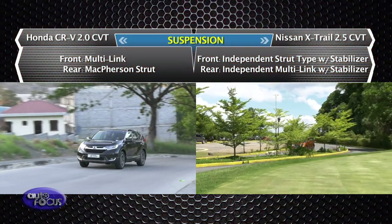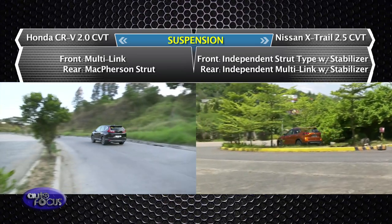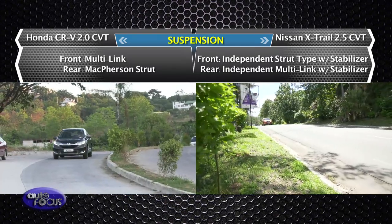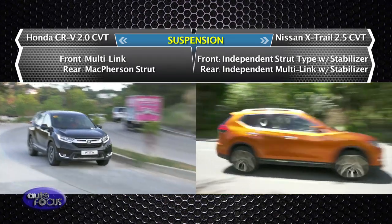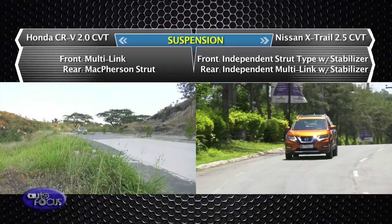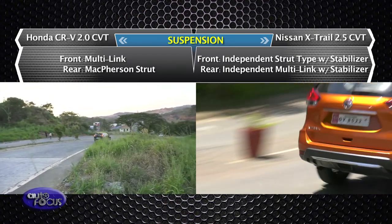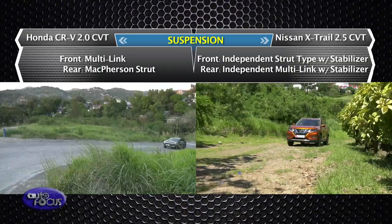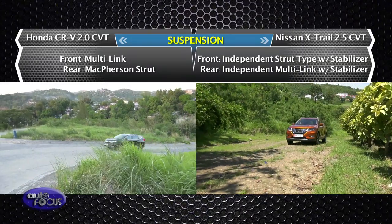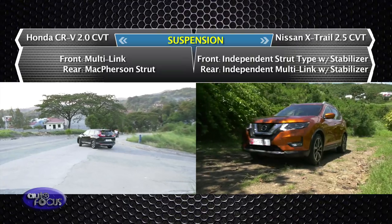Suspension-wise, the CR-V 7-seater uses multi-link at the front and McPherson struts at the rear, giving it the ability to power through bumps and rough roads. For the X-Trail 4x4, it uses an independent strut type with stabilizer at the front and an independent multi-link type with stabilizer at the rear — also designed for taking on road imperfections effectively.